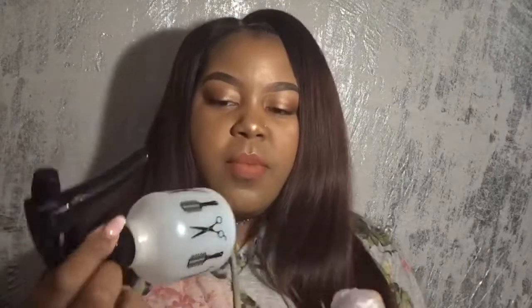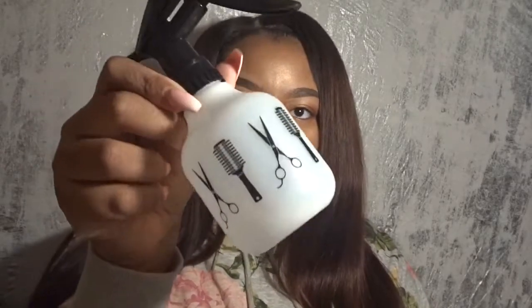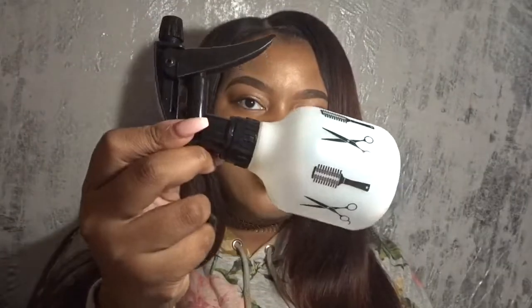I also got this little spray bottle, which has a comb, a brush, and scissors printed on it, but it's just a regular spray bottle — like if I wanted to mix up my own hair oils or different things for my hair. It was regularly $1.99 and I got it for 89 cents. This is how it looks.